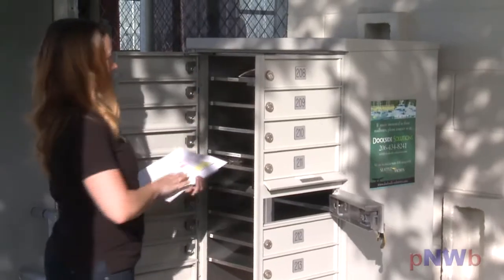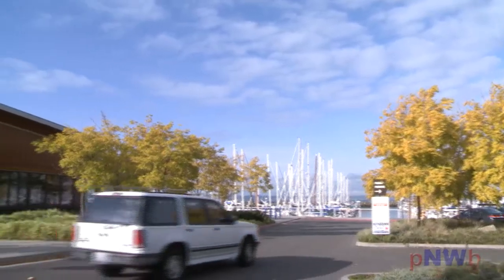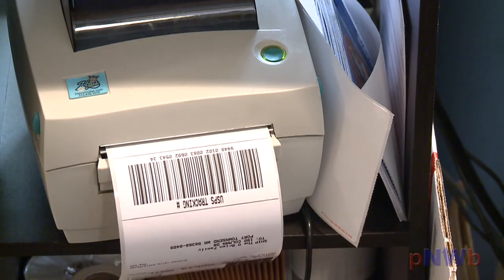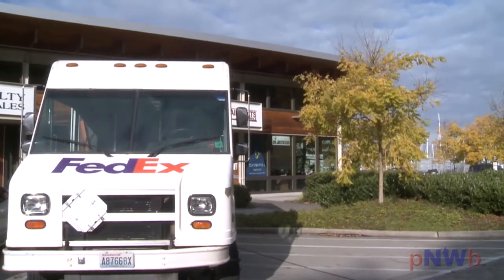For local Seattle residents and Shilshole tenants, Dockside Solutions also has secure mailboxes with 24-hour access located at the marina. They've also solved one of the more challenging issues boaters encounter while cruising exotic locations. If you are out cruising and you need a certain part or even your favorite chocolate, you can have a part sent to us or we can go pick it up at Fisheries or West Marine, package it and get it shipped wherever you are in the world.